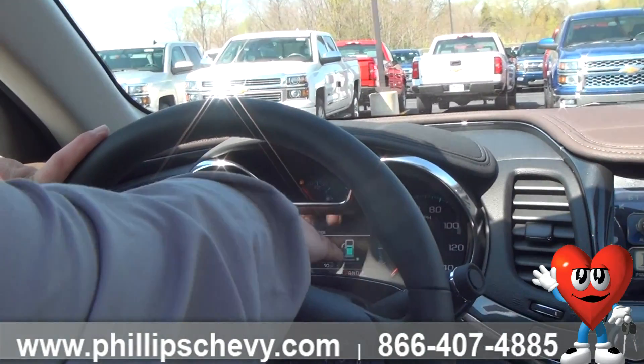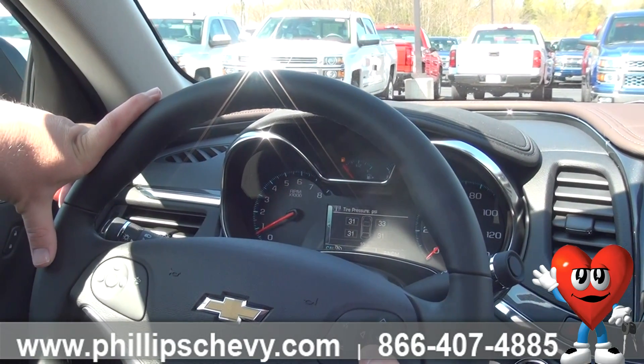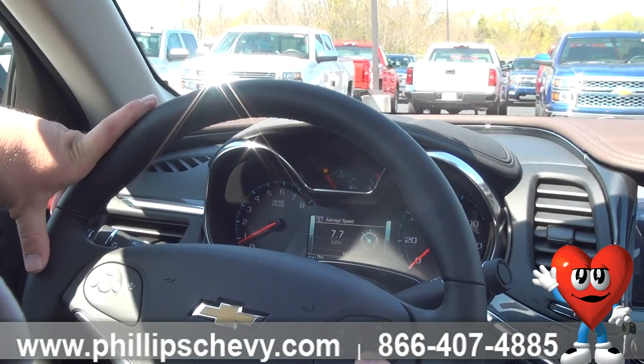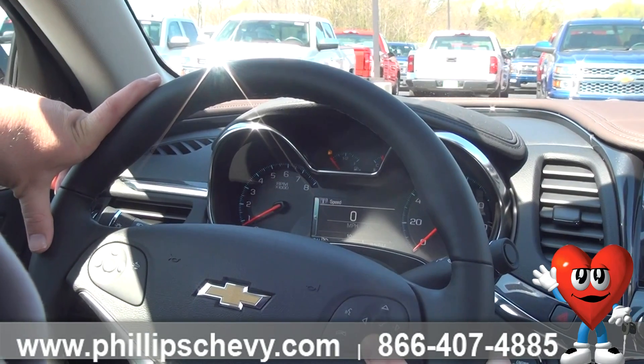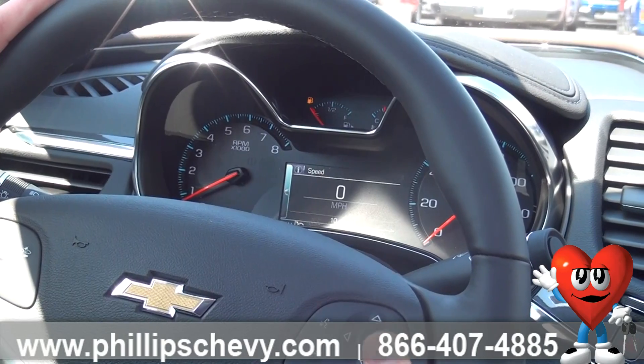Right now it's telling me that I need to get fuel — low gas. So I flip down, it tells me my oil life, tire pressure, fuel economy, average speed, coolant temperature, speed, trip information. So we have tons of information there.